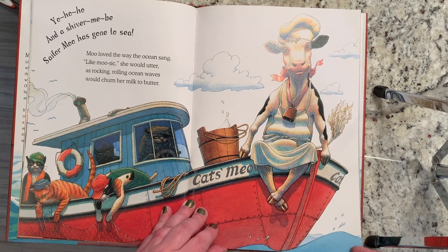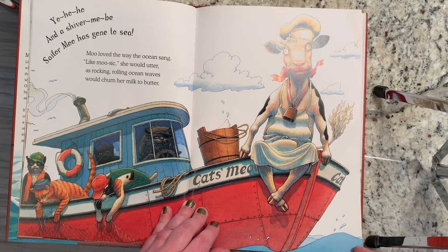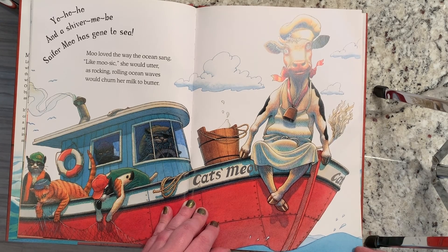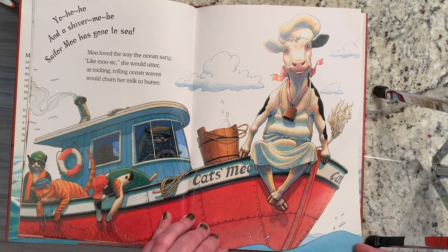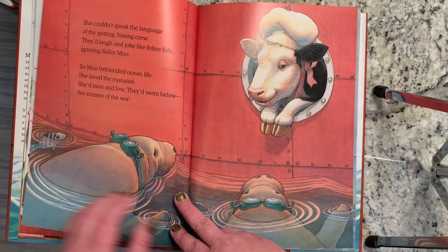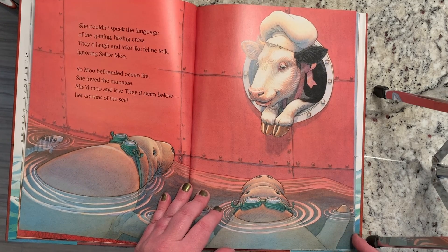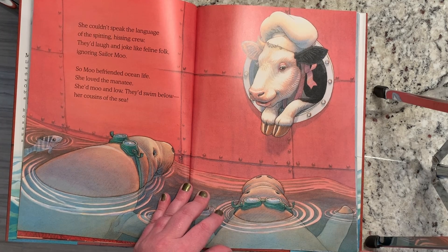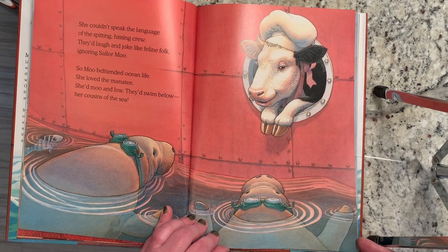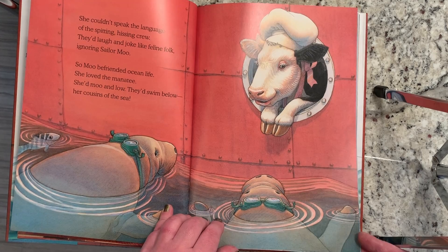Moo loved the way the ocean sang, like music she would utter, as rocking, rolling ocean waves would turn her milk to butter. She couldn't speak the language of the spitting, hissing crew. They'd laugh and joke like feline folk, ignoring Sailor Moo. So Moo befriended ocean life. She loved the manatee. She'd moo and lo, they'd swim below, her cousins of the sea.